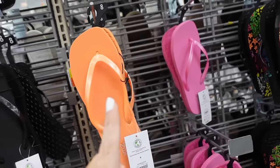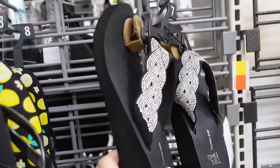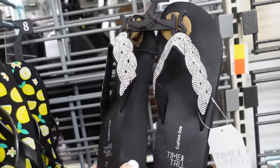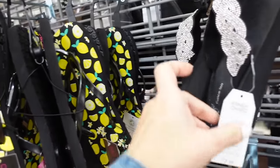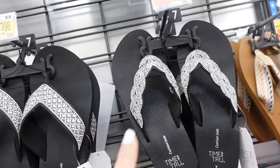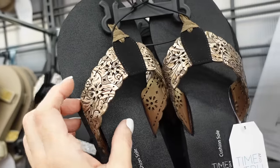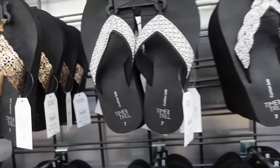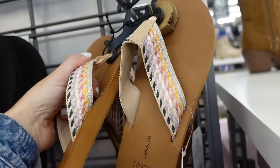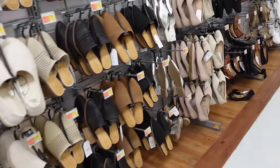Flip flops for this year are $3.98 — little bit of a square toe in black, pink, orange, black with star print, and lemons. They also have platform rhinestone from Time and True — really comfortable, the wedge is supposedly better for your feet than a flat, these are $12.98. A few different rhinestone options — chain style, and metallic gold and silver, all $12.98. Also a full leather bottom with embroidered strap at $12.98.